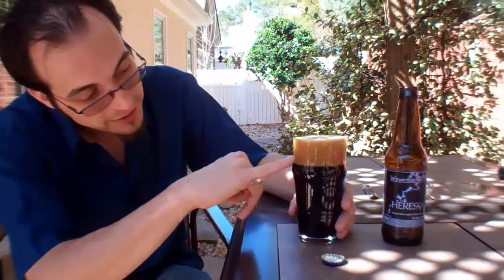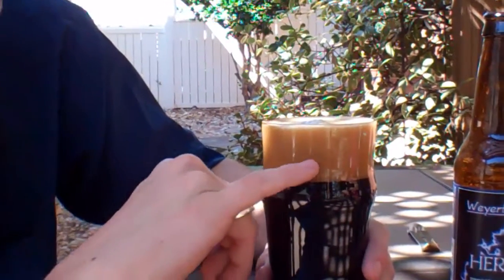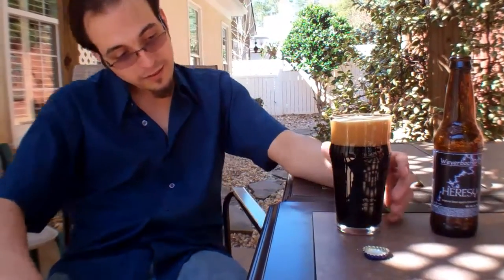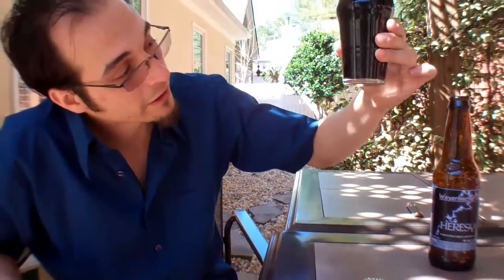Alright, so I used an ESP glass — I thought it might make the most of the head on this one, and it definitely helps. This is definitely what you would call a well-structured head. Now for an ESP glass, that's probably a pretty proper pour. I don't know if you guys can actually see this at home, but there's almost like a honeycomb-like series of bubbles on the glass there — that tells you that there is a ton of malt in this beer, and this head is probably going to stick around for a while. Black as night, like almost no color highlights to it whatsoever.